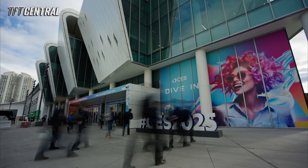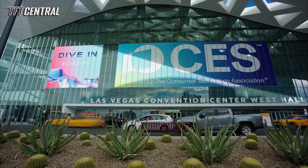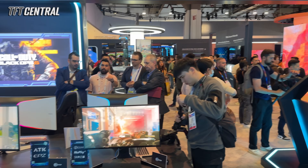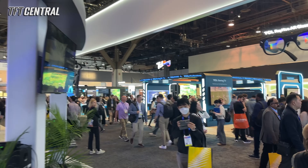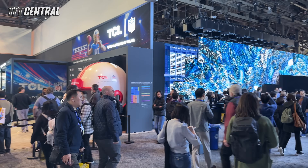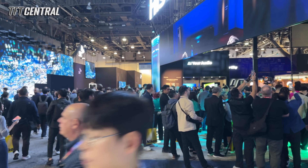We've been at CES 2025 in Las Vegas to bring you all the latest monitor news and get some hands-on time with lots of the new models being announced. In this video we're going to summarise all the best and most exciting display news coming out of the event all in one place. We won't cover every monitor, but we've picked all of the most interesting announcements and showcases to share with you now. You can find more info on the monitors covered in this video on our main site as well.